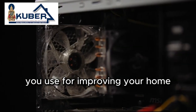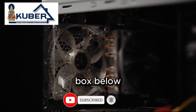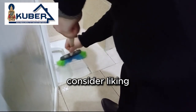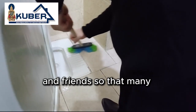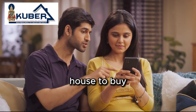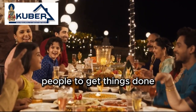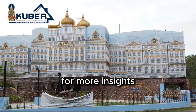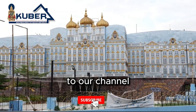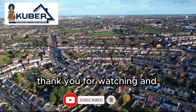If you have another technique you use for improving your home, please put it in the comment box below — we appreciate your contribution. If you found these tips helpful, consider liking and sharing this video so that many people can benefit. If you are hunting for a house to buy or have a house you need to sell, please reach out to us. For more insights and property listings in North Bangalore, subscribe to Cooper Estates and hit the bell icon to stay updated. Thank you for watching and happy home hunting!